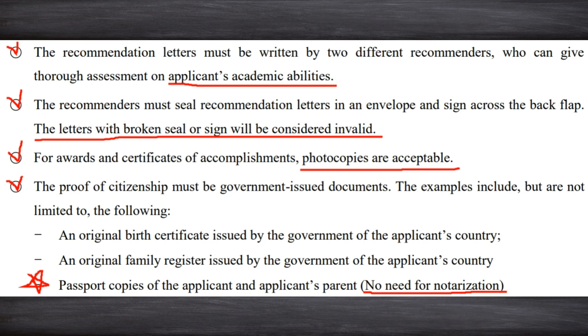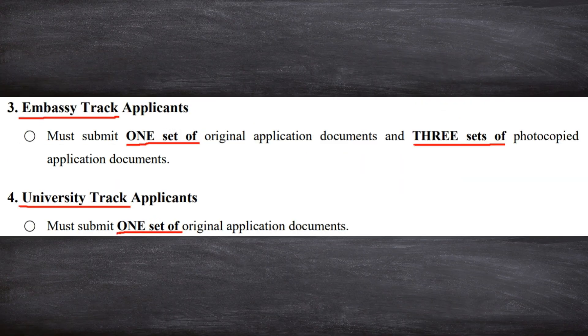For awards and certificates of accomplishments, photocopies are acceptable. To prove your and your family's citizenship, the easiest way is to submit passport copies, because they don't have to be notarized. You must submit one set of original copies of your application and three sets of photocopies. For the sealed letters of recommendation, ask each recommender to give you four sealed and signed letters. If you plan to submit notarized copies, just get one set notarized — not all four — then make three copies of that notarized set. Don't waste money getting everything notarized.